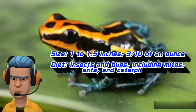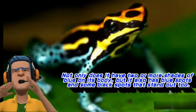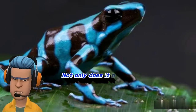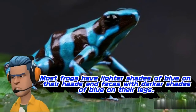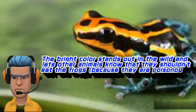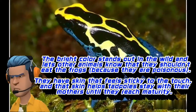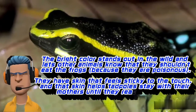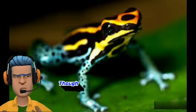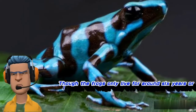The blue dart frog is a favorite animal among those who love the color blue. Not only does it have two or more shades of blue on its body, but it also has blue spots and some black spots that stand out too. Most frogs have lighter shades of blue on their heads and faces with darker shades of blue on their legs. The bright color stands out in the wild and lets other animals know that they shouldn't eat the frogs because they are poisonous. They have skin that feels sticky to the touch, and that skin helps tadpoles stay with their mothers until they reach maturity. Though the frogs only live for around 6 years or less in the wild, they can live for more than a decade in captivity.